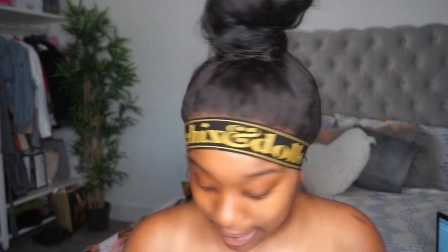Okay, hair is in a bun and I'm feeling it. If I could do 360 wigs I would, but I can't because I just can't put the glue on the back of my head and it doesn't work out for me.